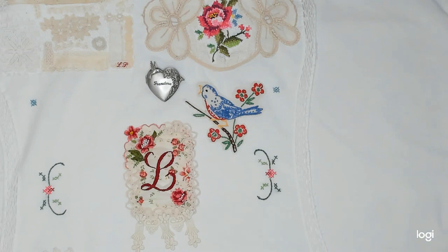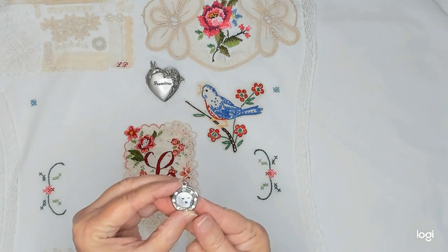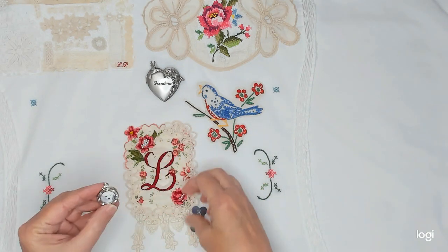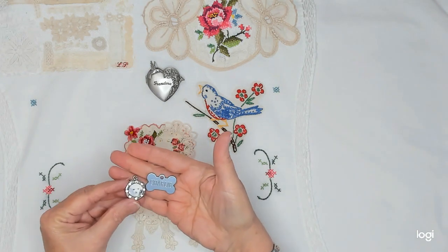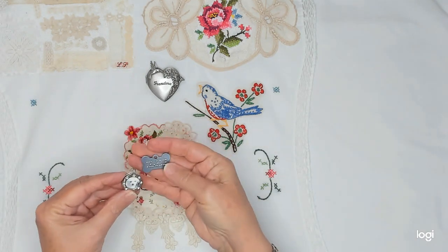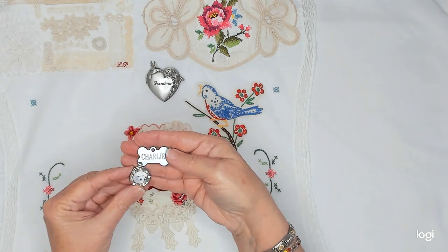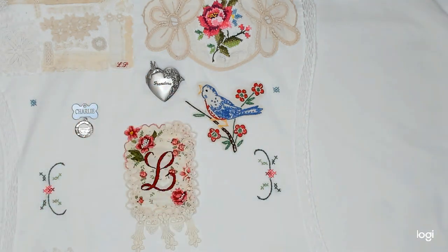Something else I wanted to put on was my little dog. His name was Charlie. He's a little Maltese, and we lost him a few years ago. I want to use his picture, and I found his little tag — his dog tag. I want to put those on there somewhere.